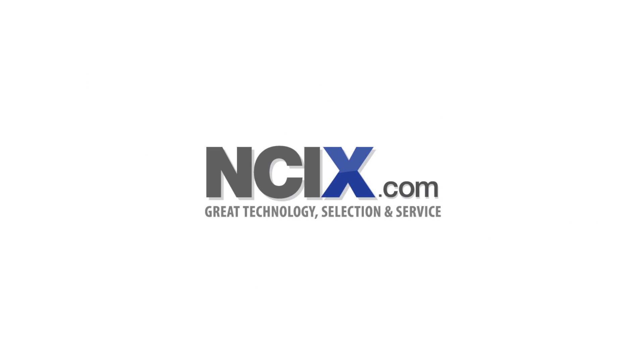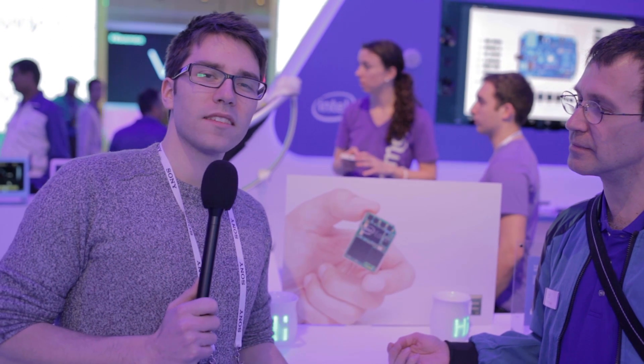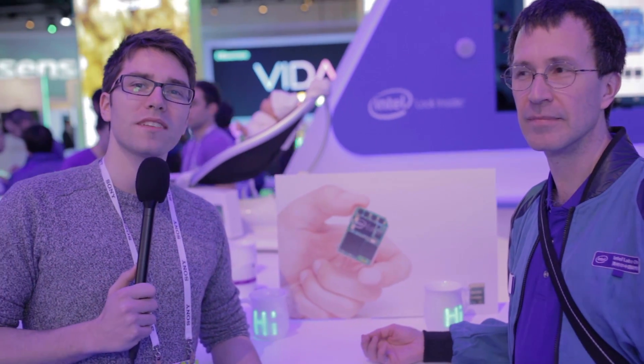Your Hardware Canucks 2014 CES coverage is brought to you by NCIX, technology connected. Hey guys, so I'm here with Michael at the Intel booth preview and we're here to talk about Edison.